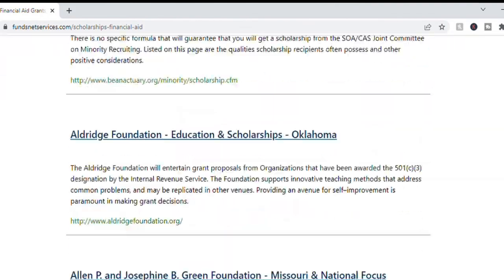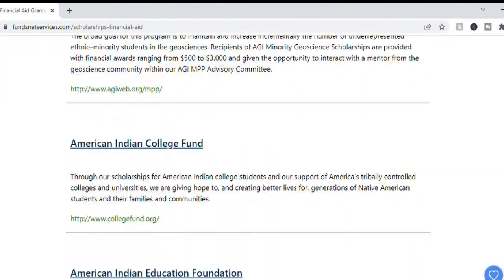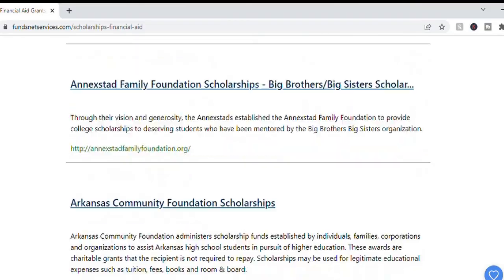Here is another website that maintains a long list of grants, scholarships, and financial aid, also linked below. Most of these grant and scholarship applications are submitted online, and I have a video to guide you through that process. I also have more pro tips for you in a video about Community Foundations. Both are linked here and in the description below.